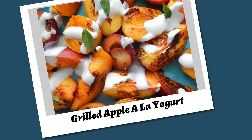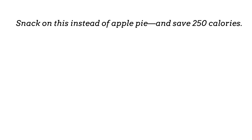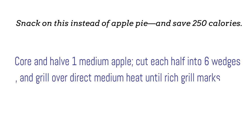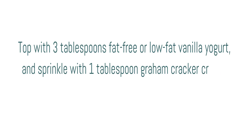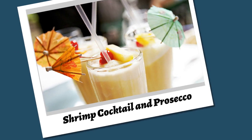Grilled apple with yogurt. Snack on this instead of apple pie and save 250 calories. Core and halve 1 medium apple, cut each half into 6 wedges, and grill over direct medium heat until rich grill marks form, about 6 minutes per side. Microwave on high until fully softened, about 1 minute. Top with 3 tablespoons fat-free or low-fat vanilla yogurt, and sprinkle with 1 tablespoon graham cracker crumbs and a pinch of ground cinnamon or pumpkin pie spice.